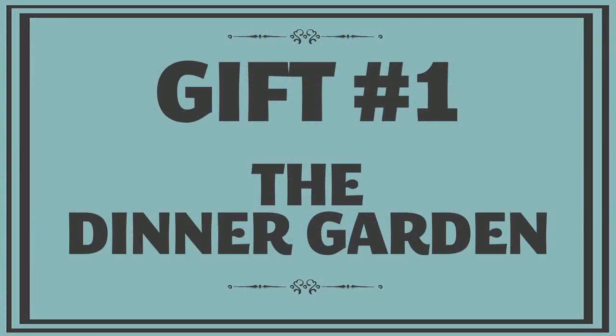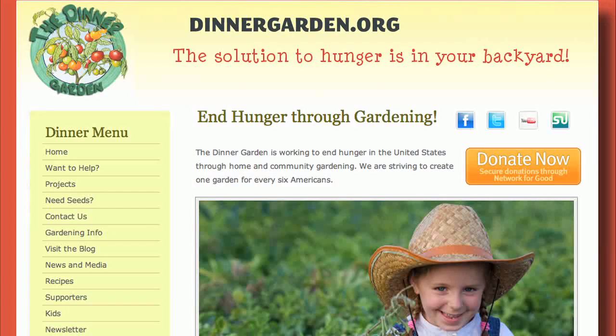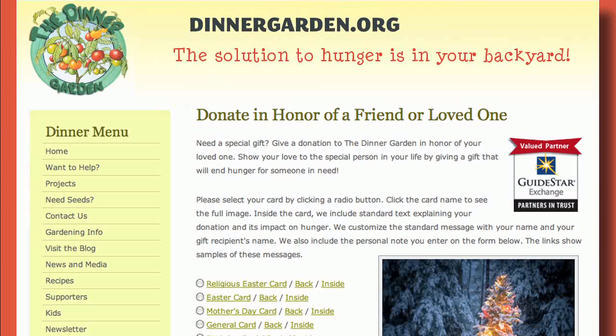First is the Dinner Garden, a non-profit whose goal is to end hunger in America through community gardens by building one community garden for every six Americans. With a $10 gift donation, the Dinner Garden will mail a personalized card to your recipient too.